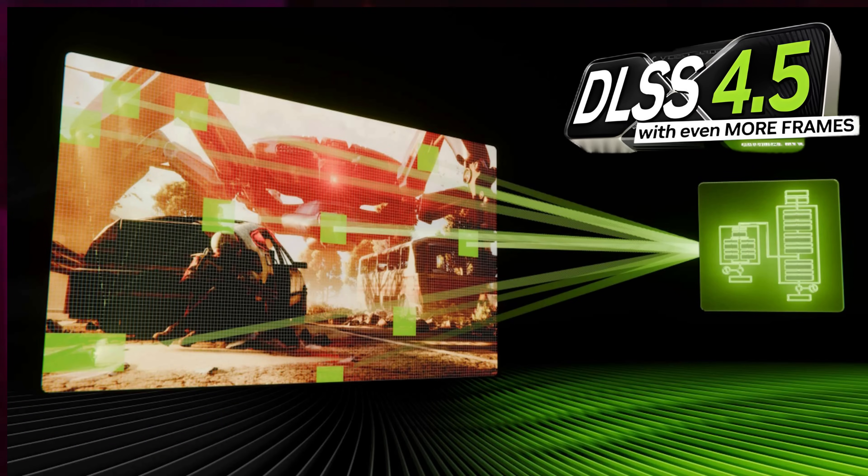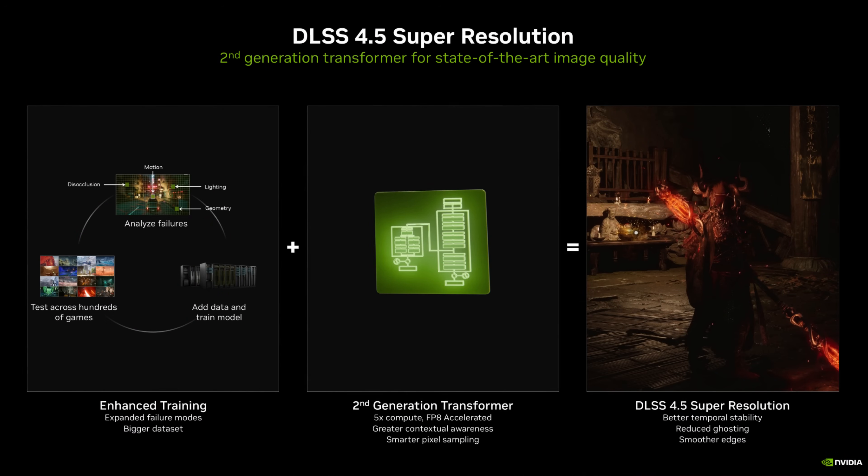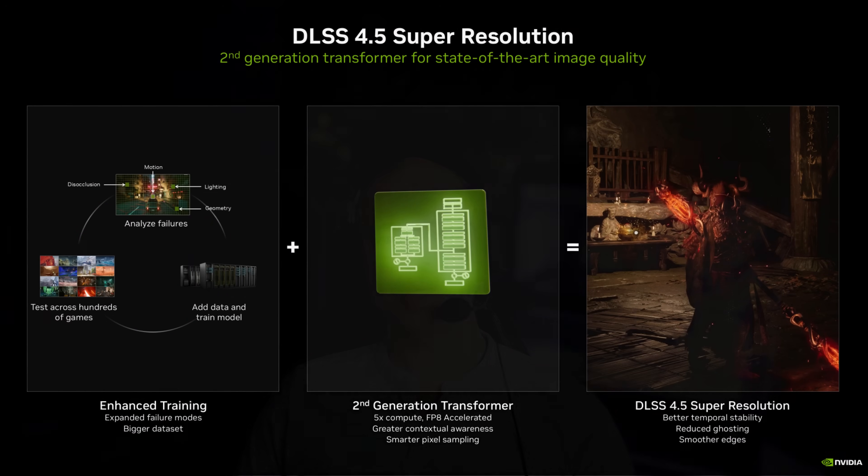Nvidia also introduced DLSS 4.5, refining ray reconstruction, reducing image instability, and further improving performance at high resolutions. This is another step forward making ray tracing more accessible without massive performance loss.